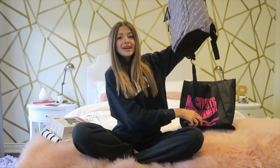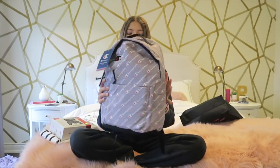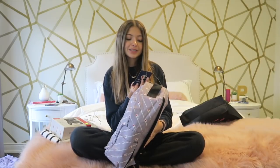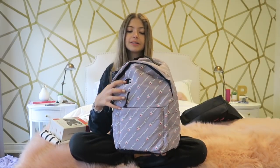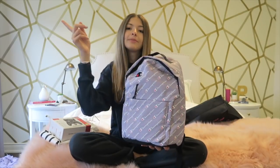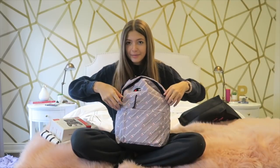Prize number two is a Champion backpack — more of a mini backpack. I originally thought it was gray, but it's actually a pastel purple backpack with a fuzzy Champion logo. It says Champion all over it, and it's got a pocket here and a pocket here. It is so, so nice.